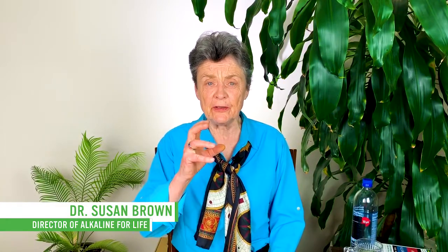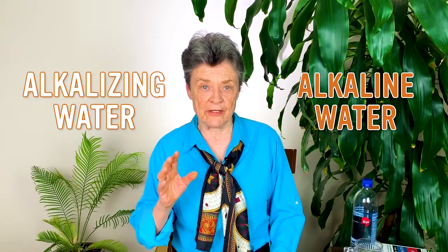Hi everyone, this is Dr. Susan Brown at Alkaline for Life. Today I'm going to talk a little bit, trying to help you understand the difference between an alkaline water and an alkalizing water.